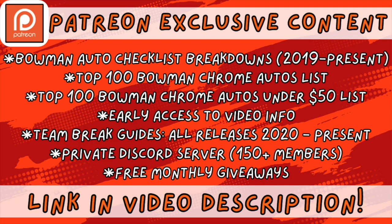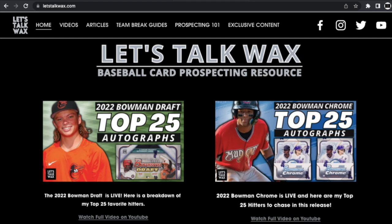If you guys enjoy my videos and want to help support the channel, please check out my Patreon page. I've got lots of exclusive content over there, including detailed autograph checklist breakdowns of all Bowman releases since 2019, including 2022 Bowman Chrome and 2022 Bowman Draft, a Top 100 Bowman Chrome Autos list, and a Top 100 Bowman Chrome Autos Under $50 list. If you enjoy breaking, I've got you covered with team break guides for all Bowman releases since 2020. You also get early access to video information and the Let's Talk Wax private Discord server. I'll put a link to it in the description. And don't forget to head over to my website, www.letstalkwax.com, where you can find detailed information from all of my videos in Excel sheets, team break guides, and lots of other helpful prospecting information.